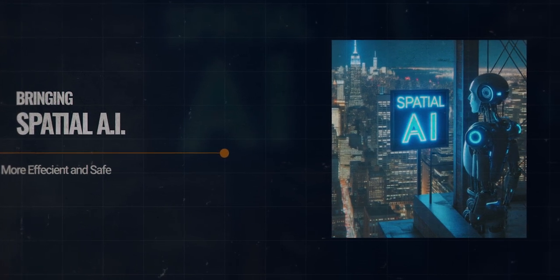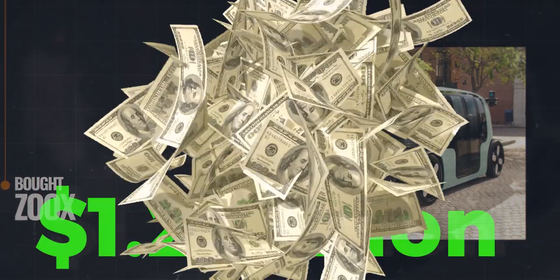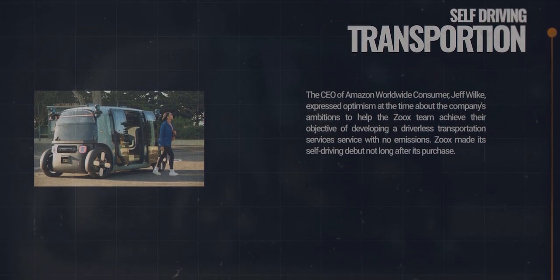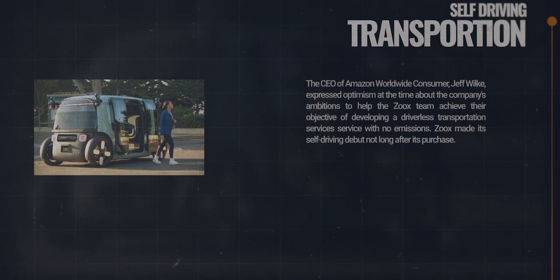In 2020, Amazon bought Zoox, an autonomous vehicle company, for a reported $1.2 billion. Zoox is on a mission to create emission-free, self-driving transportation services, and they made their self-driving debut not long after the acquisition.